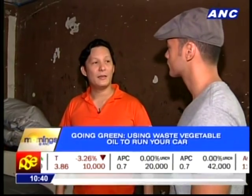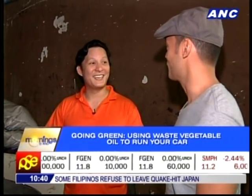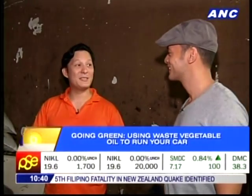We actually get a donation of used cooking oil from a coal power plant in Mauban, Quezon. Because they emit a lot of carbon, this is one of their ways of giving back — paying it back. Most people sell their used cooking oil, but they donate it.